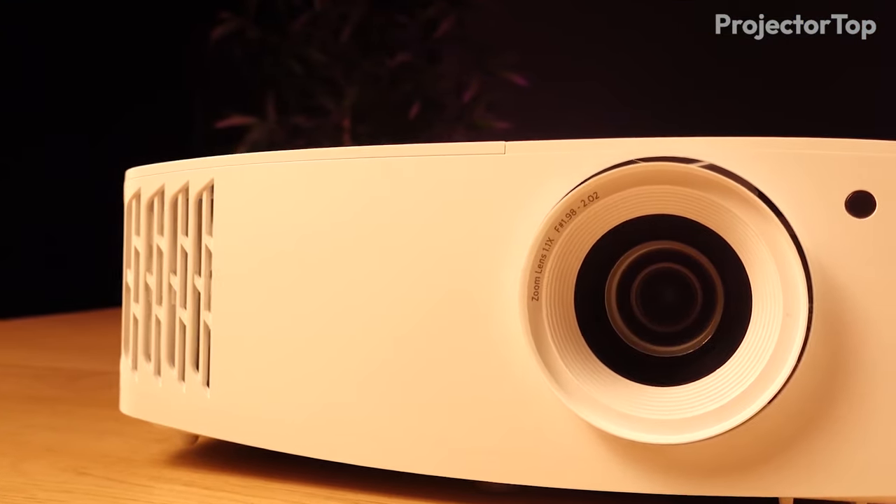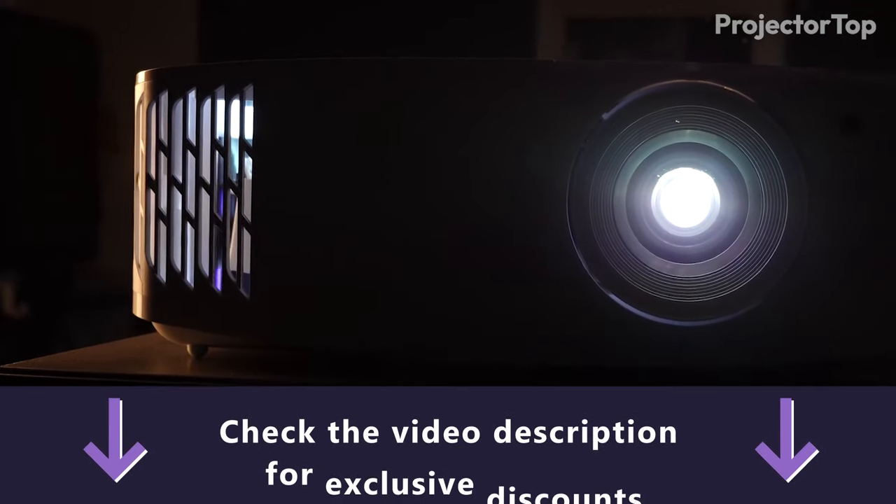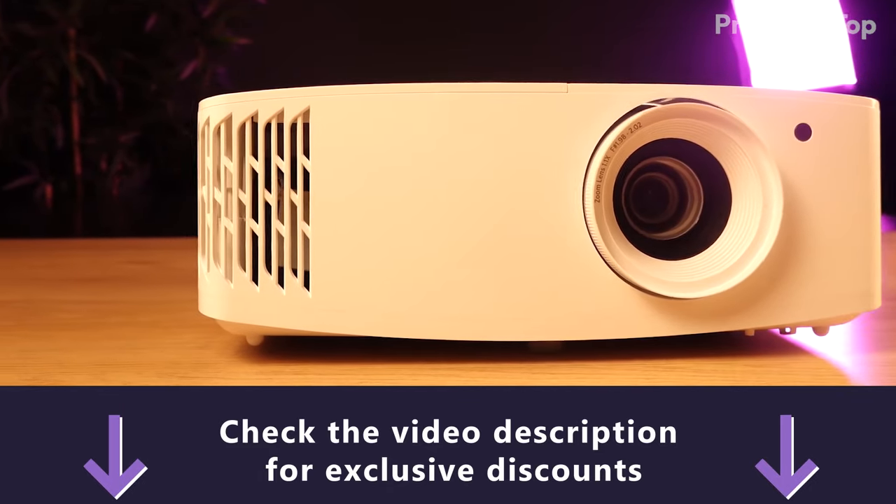We're almost halfway through our list of the top projectors for bright rooms, so don't forget to check the video description for the full list and exclusive discounts on these models.